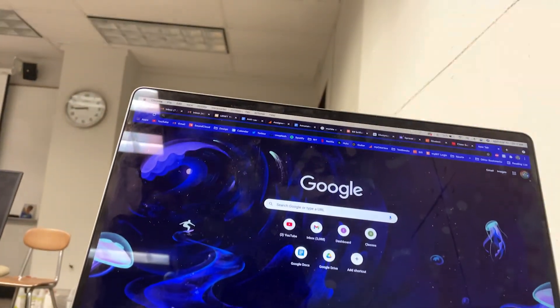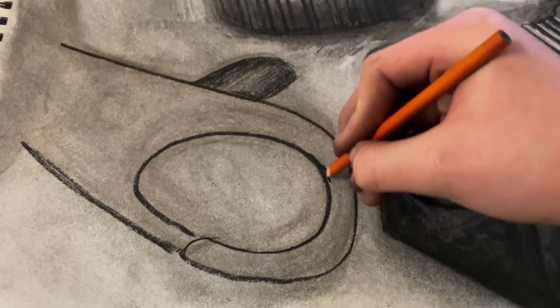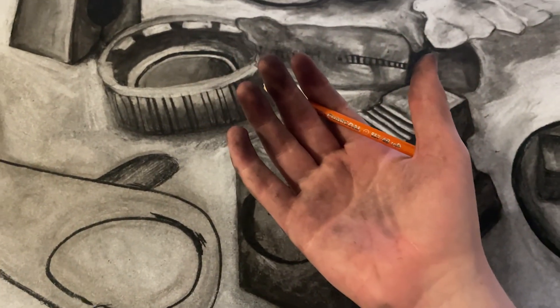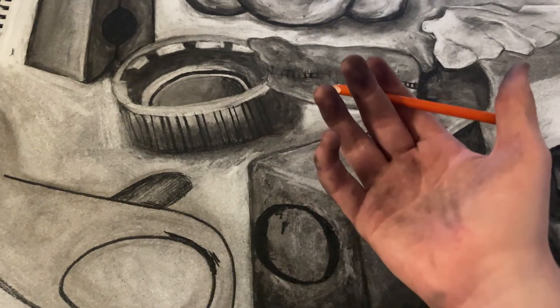After my first class, I went back to my dorm room to work on some drawing homework. My hands got super dirty from working with charcoal, but I guess that's part of the whole process.